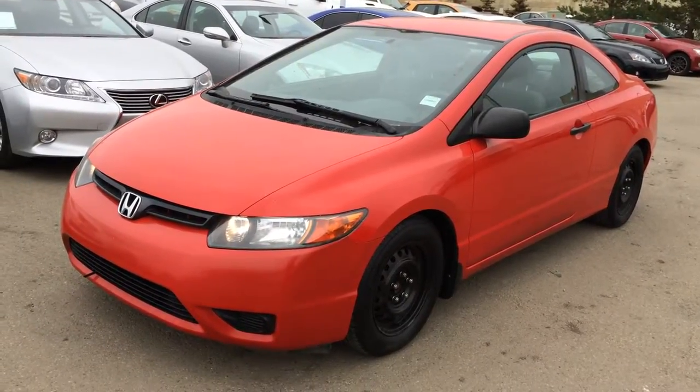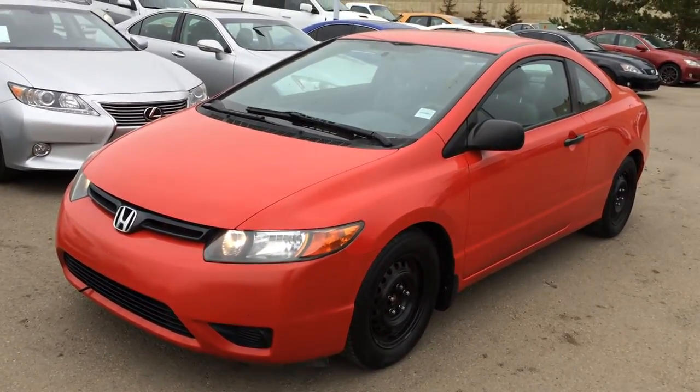Welcome to Lexus Redmondton. We are located off of 111th Avenue and 170th Street in Emerson, Alberta.